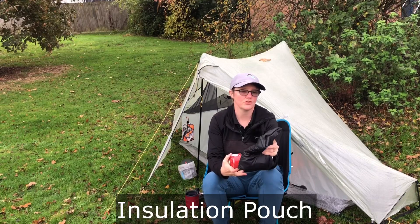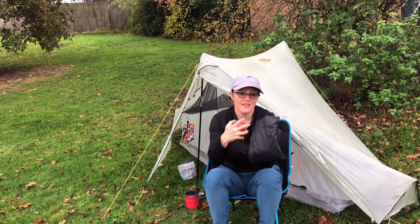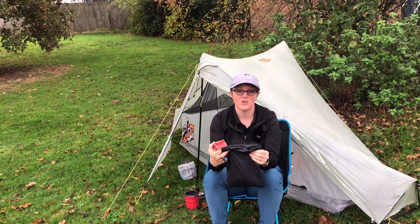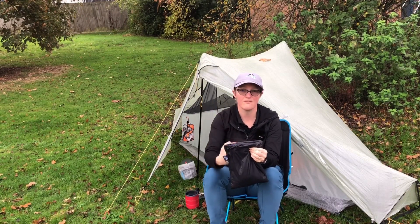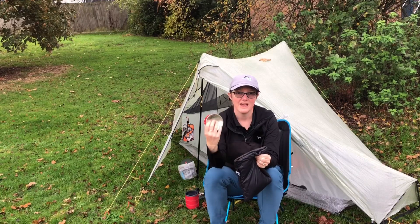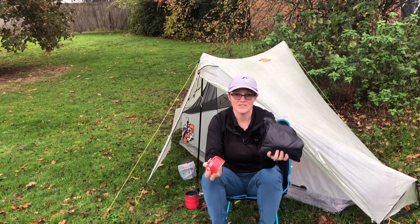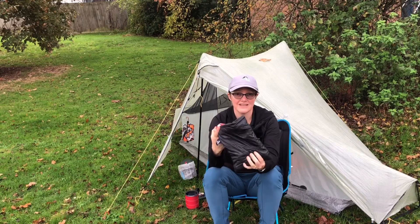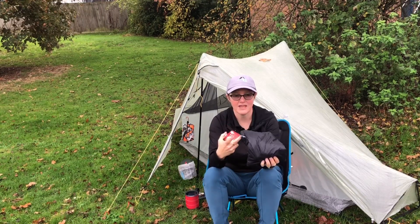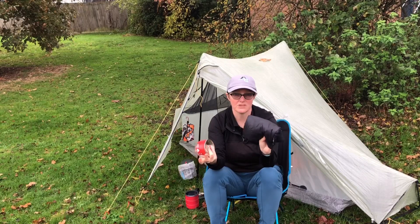My next item is an insulated pouch from Valley and Peak. Most people use them for electronics, but they're exactly the same size as a Mountain House or dehydrated meal pouch, so you can keep your food warm in there too. I also chuck in my gas canister and water filter, then put it all in the foot box of my down sleeping bag so I know exactly where everything is in the morning. It's a clever bit of kit, and I never leave home without it, even in summer.